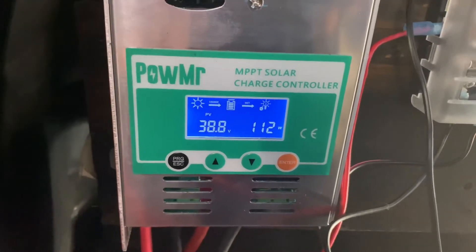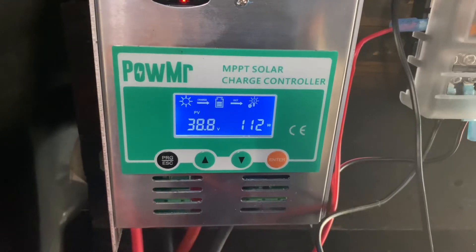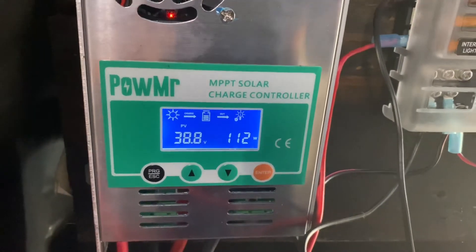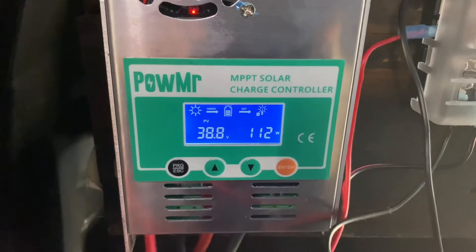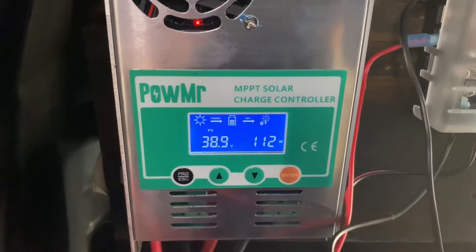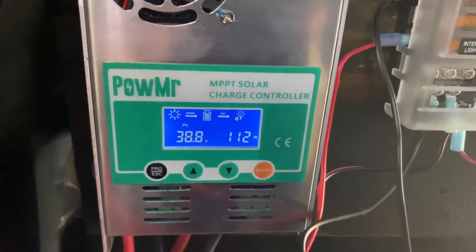You probably hear the generator in the background going on and off. That's how I'm having to run both the refrigerators right now. The price of fuel is just ridiculous — it's $5 a gallon here in Oakland — and that kind of hurts on the pocketbook after a while.